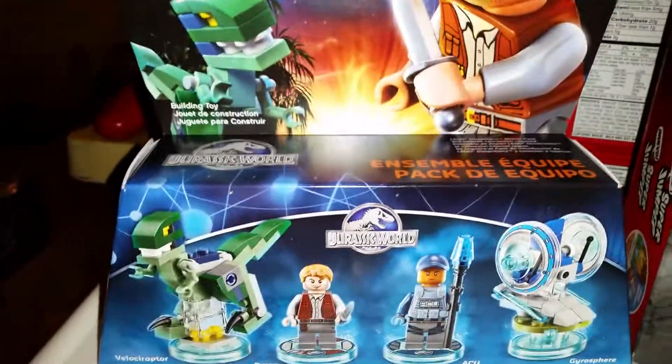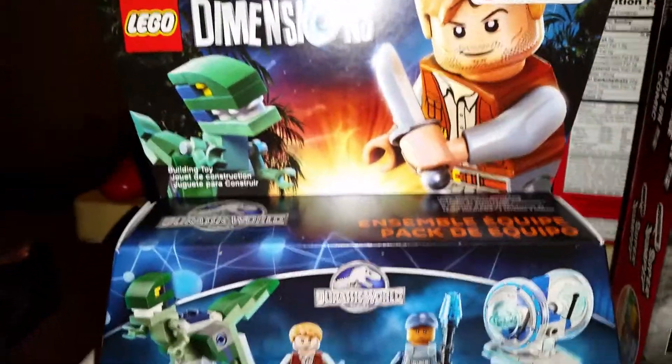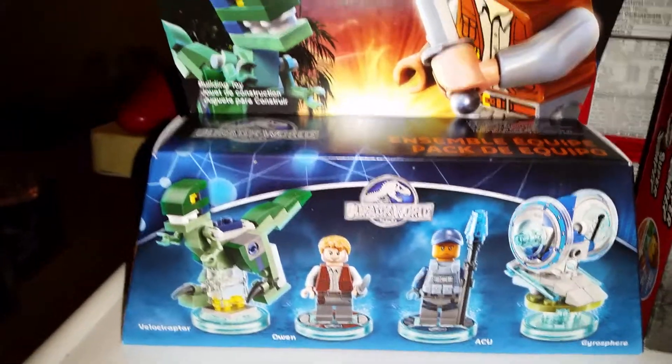I also picked up the Jurassic World LEGO Dimensions pack. It's 25% off at GameStop right now, so I wanted to go ahead and get that one. It was not one I had before.